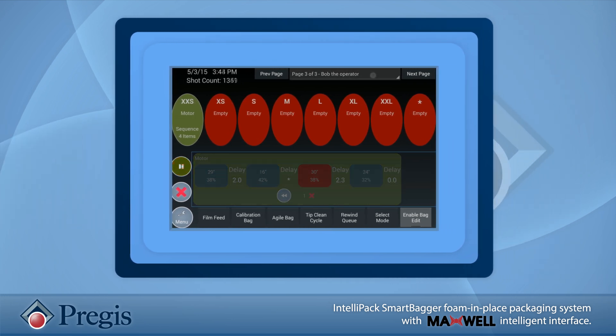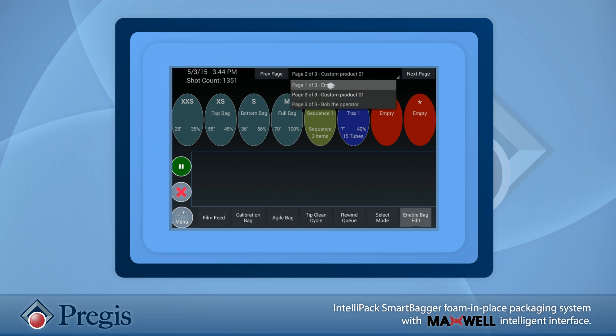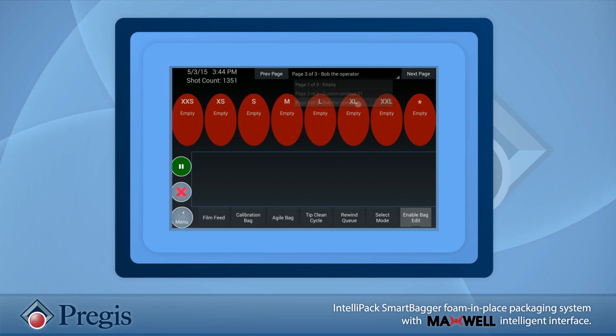There are also an unlimited number of preset bag sizes or sheets available. Or you can quickly produce custom bag sizes on demand.